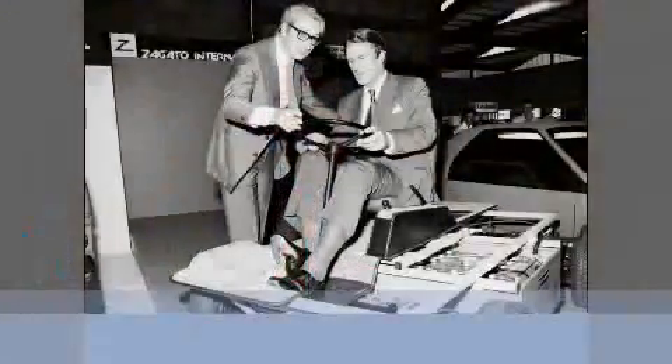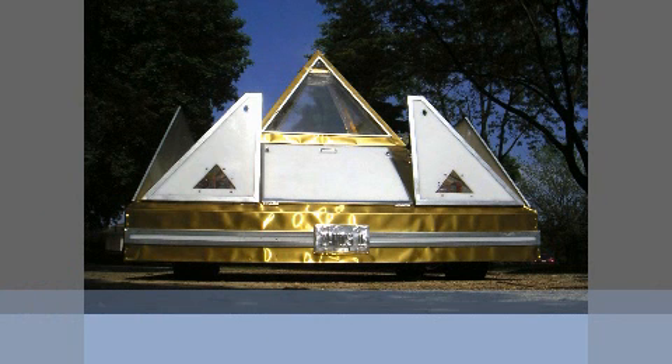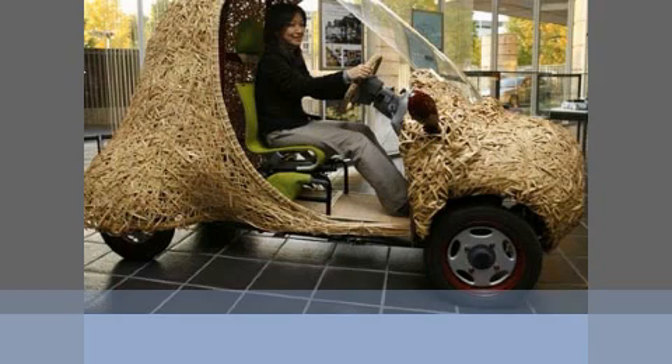This is not a beauty contest, this is a science project. This is an electric car, would you believe, but probably not a Fisker. This probably takes sustainability to a new level as well — this is a grass-covered electric car, and aesthetics probably weren't the highlight of this car.